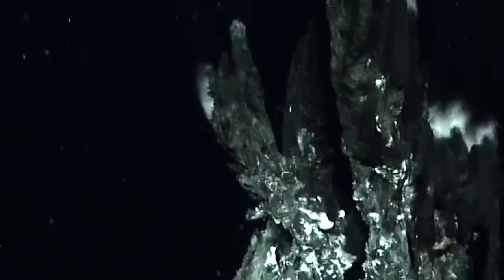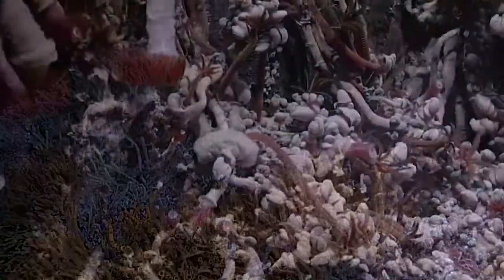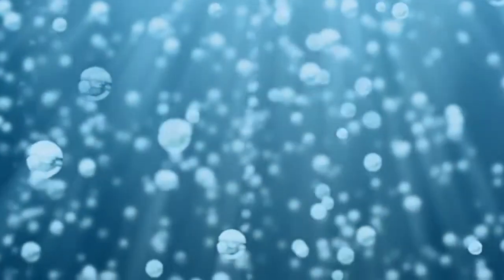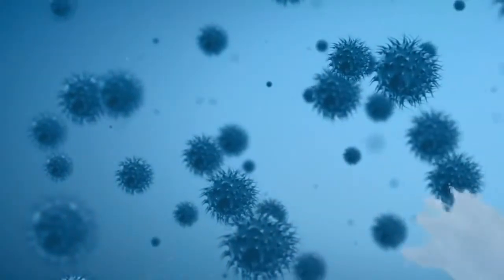In our ocean, at these hydrothermal vents, we see life all over the place, and it doesn't require light from the sun. Is that a similar process that may be going on in Europa? Or do we need sunlight to have life? We're not talking about fish and whales — that would be exciting, giant squid or something — but instead probably just single-cell organisms down there.